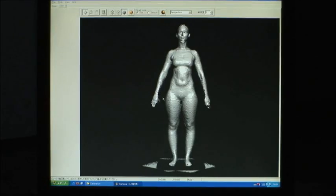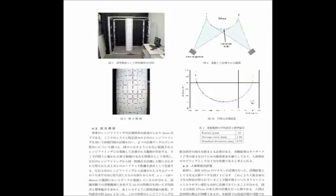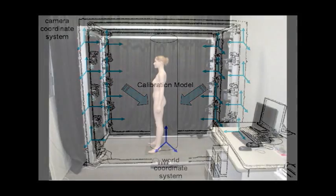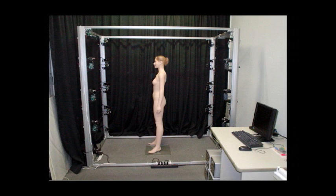3D imaging has been put to use in a variety of fields recently. However, a number of issues with this technology remain. The enormous machines required to produce the images are rather expensive, and the imaging itself takes a long time.